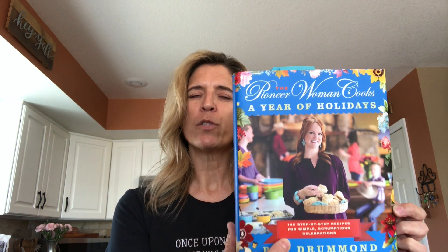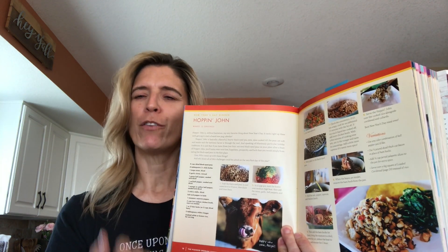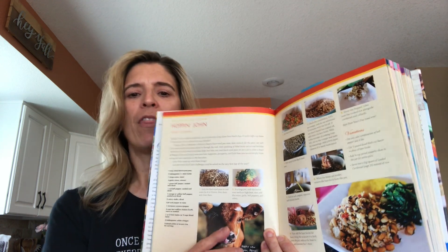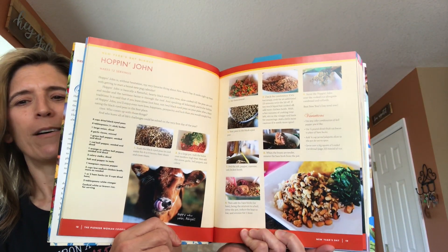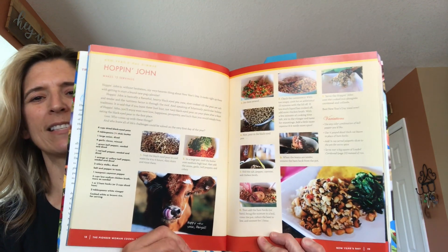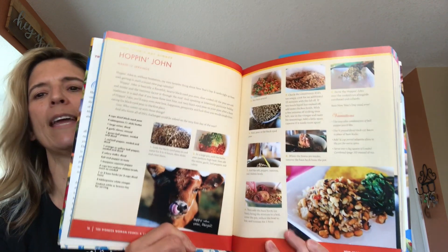I have this one, 'A Year of Holidays.' It was written in 2013, and one of the main reasons why I really enjoy Ree's cookbooks is just her layout. If you're like me at all and you need pictures, if you're a visual learner, then these are the cookbooks for you. As you can see, she just does such a great job of taking pictures and putting the steps very clearly for you as to how to create each recipe.